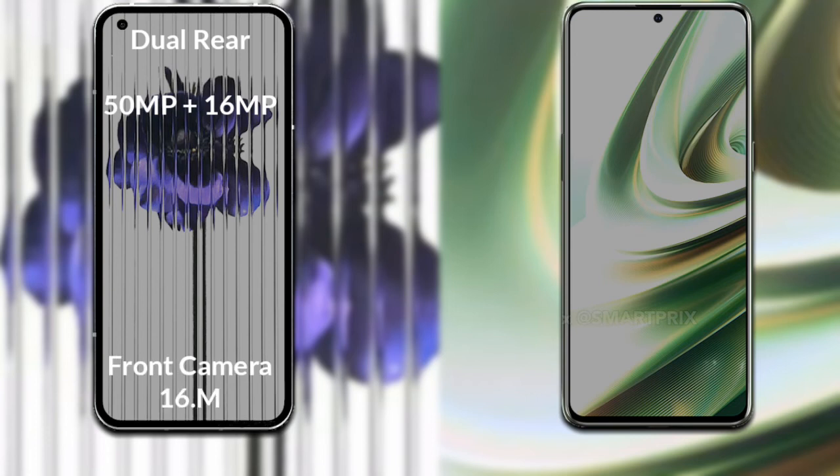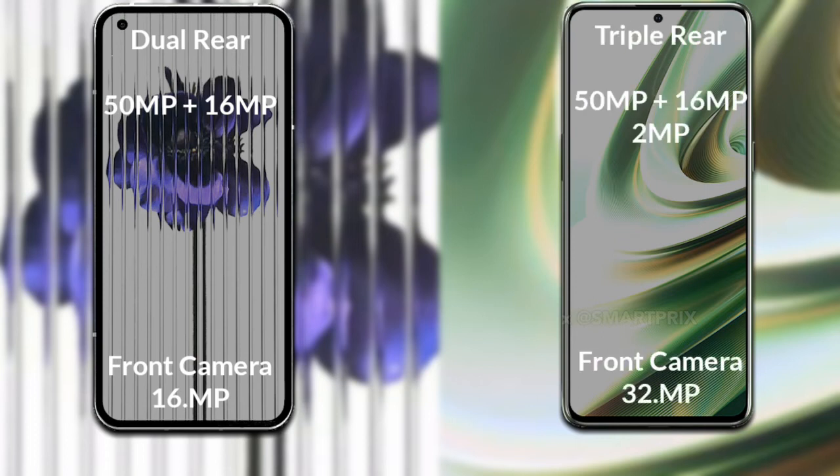Comparing the cameras: the Nothing Phone 1 has a dual rear camera setup — the primary camera is 50 megapixels, the secondary sensor is 16 megapixels, and the front camera is 16 megapixels. The OnePlus 10T has a triple rear camera — primary 50 megapixels, secondary 16 megapixels, third sensor 2 megapixels, and a 32-megapixel front camera.